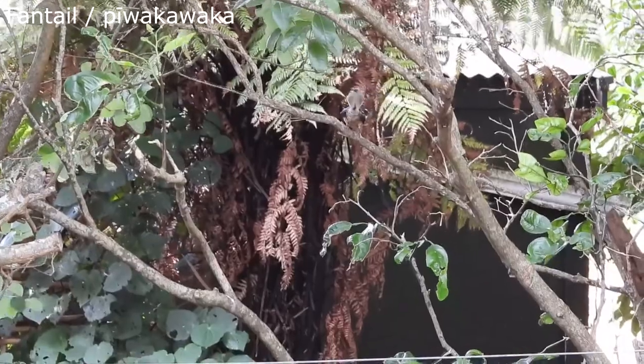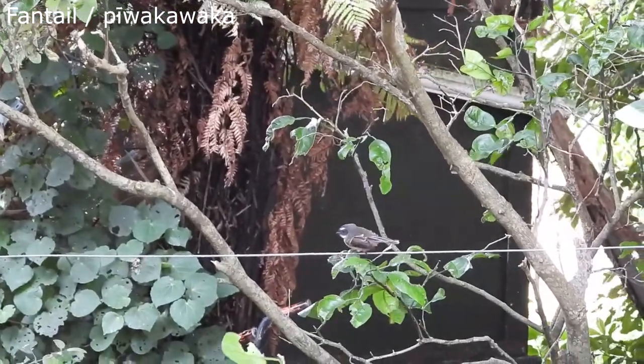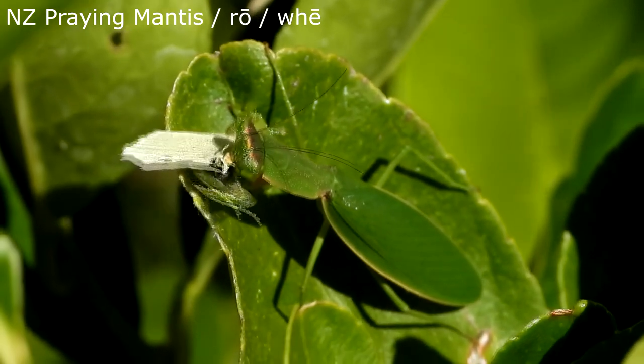Some bugs make great food for many of our native birds, including the Pee Waka Waka, or the Fantail. Other bugs do all the eating themselves, controlling the populations of the bugs that they're feeding on. They're pretty much running the show in your garden.